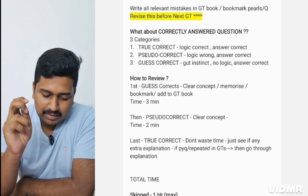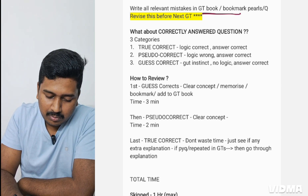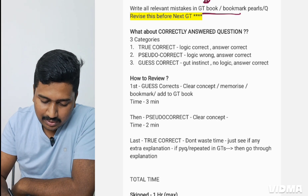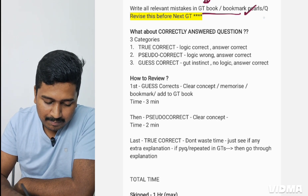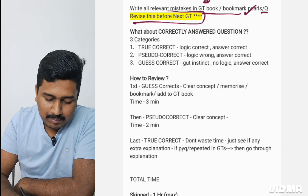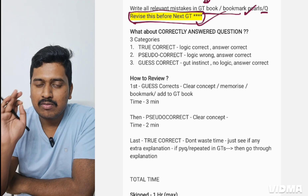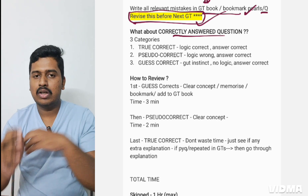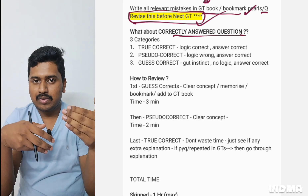Write all relevant mistakes in your GT book or mistake notebook, so before giving the next GT you can review it. Bookmark pearls or questions, and revise before the next GT. Only then will your GT marks improve and your reviewing have meaning.